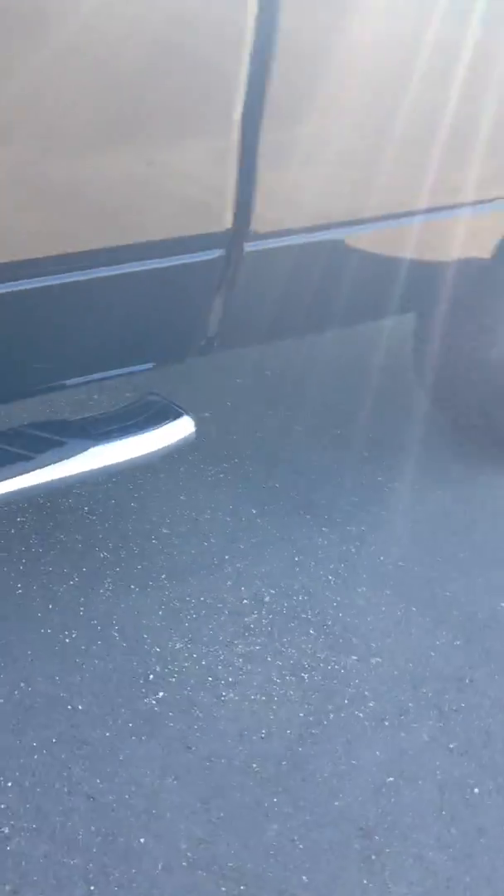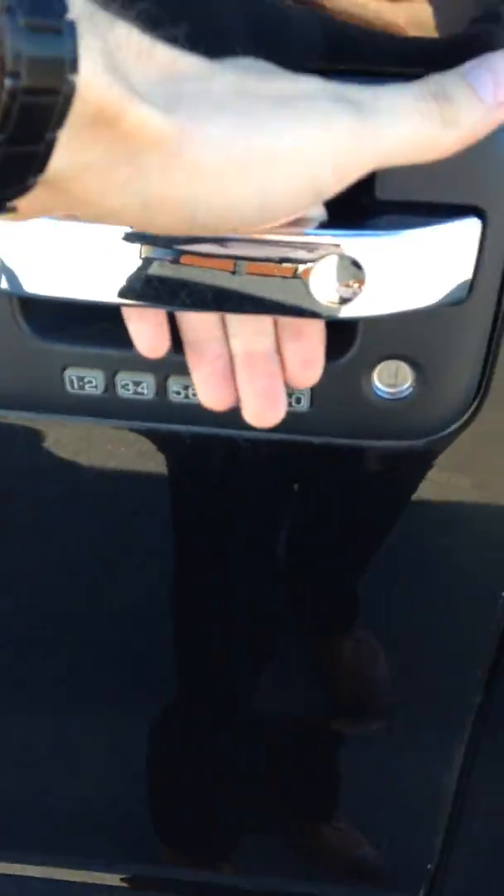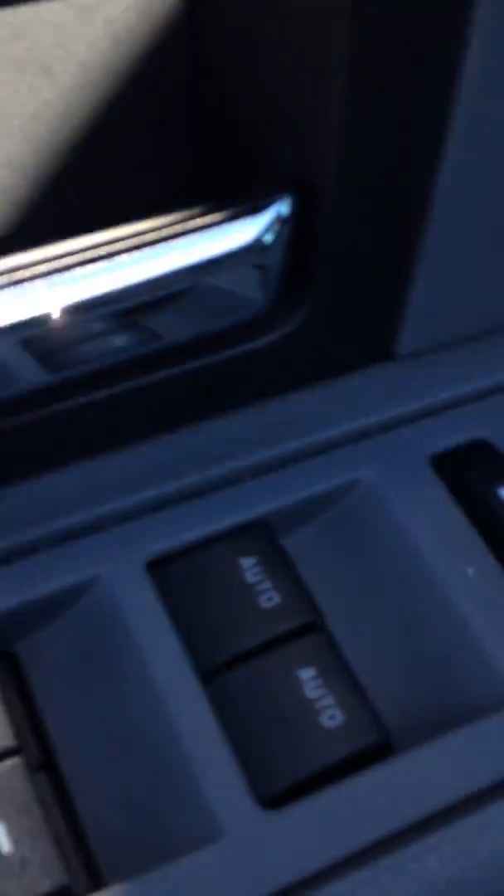Along the side here you've got nice side steps. Breakaway mirrors, so these fold either way without breaking. You also have a coated key lock. On the inside of the door panel, you've got power windows, power locks, and power adjustment mirrors.